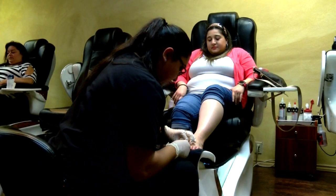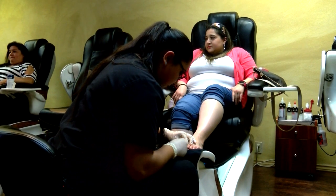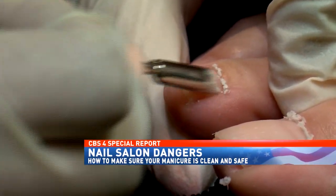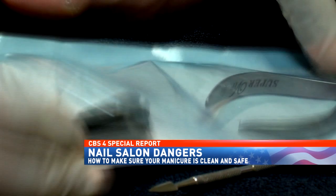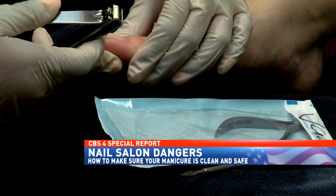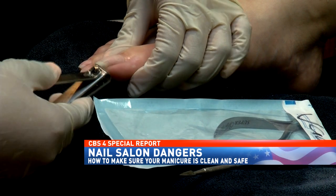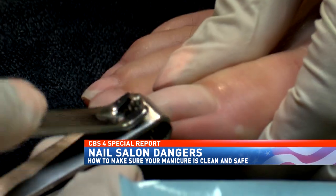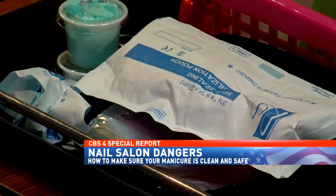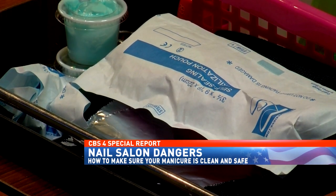To me, it's a red flag when someone opens a drawer in a manicure table and just gets out a clipper or a cuticle pusher. When people are going to use the instruments, they should open them from a sterile container. It shows that they went through the sterilization process and that the container was actually sterilized.